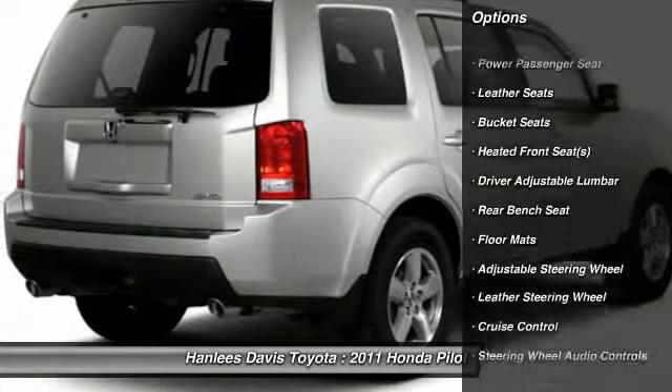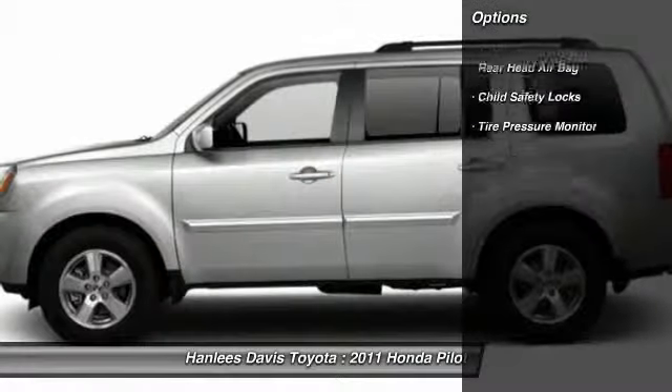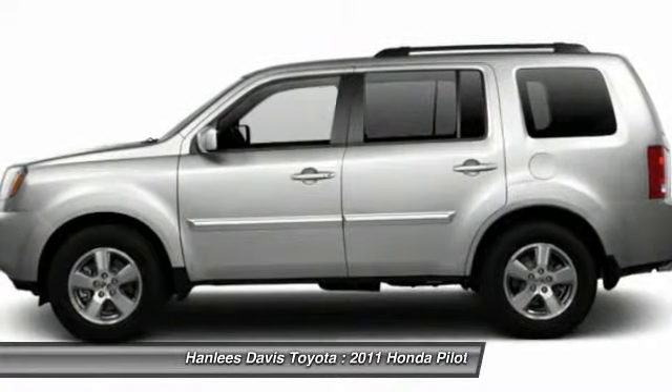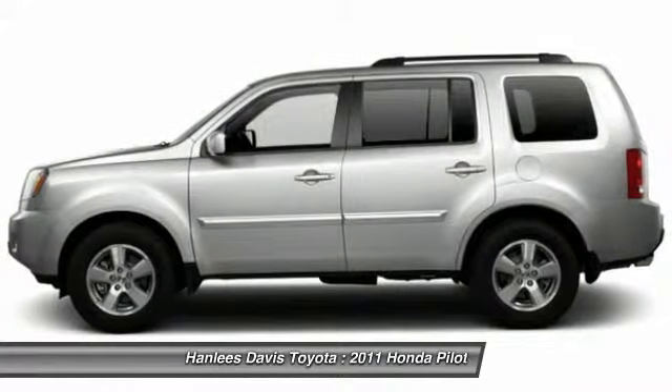Stability control. Traction control. Anti-lock braking system. Power passenger seat. Steering wheel audio controls. CD changer. Tow hitch. Adjustable steering wheel. Power steering.